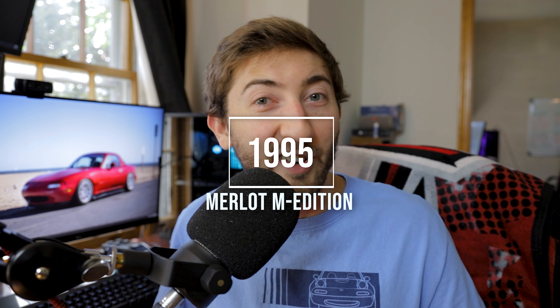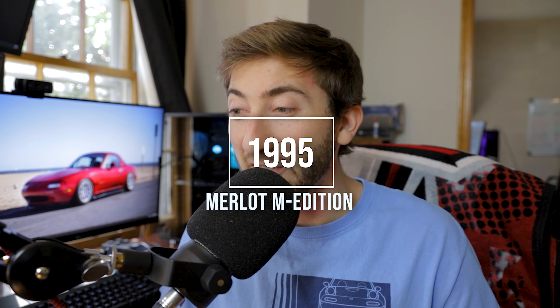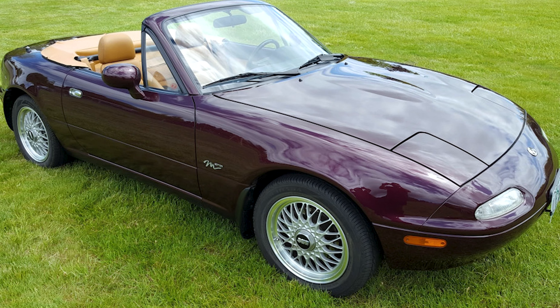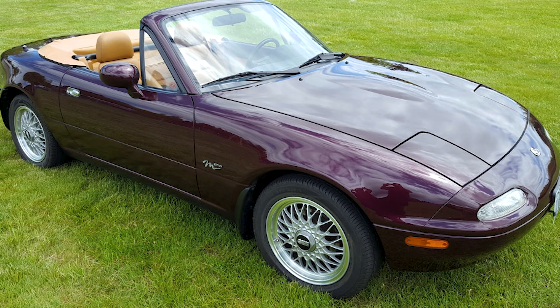Up next in '95 is another great M Edition color — the Merlot Mica. There were 3,500 of them made, and you're getting all the same features as the other M Editions, including the Torsen. This one had 15-inch BBS wheels. One thing to note is the seats — these are pretty special as they had adjustable headrests, and they're pretty rare. Correct me if I'm wrong, but I believe a nice set of these seats goes for almost a thousand dollars.